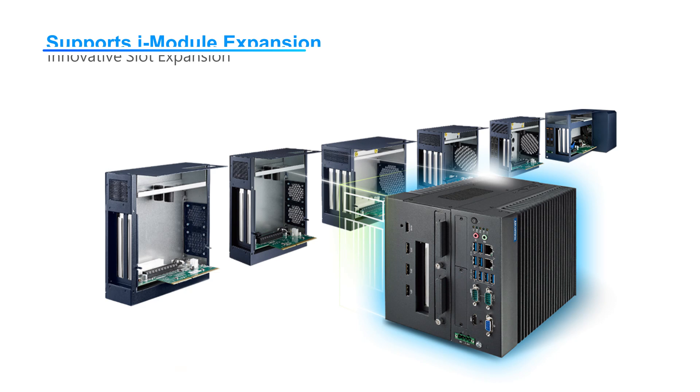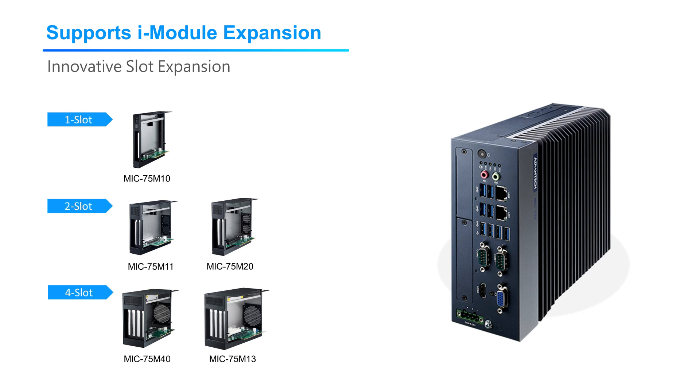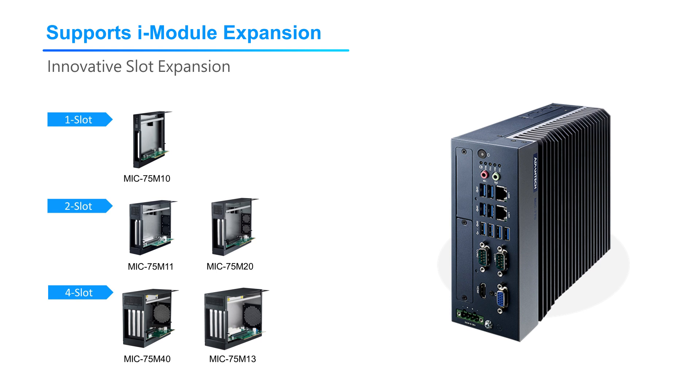Advantech offers multiple iModule options to provide more powerful expansion capabilities, including 1-slot, 2-slot, 4-slot, storage, or GPU expansion, to support customer AI add-on cards, extra-large storage, and high computing power requirements.